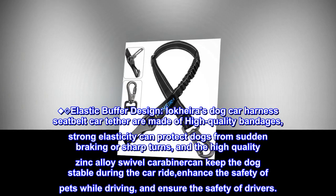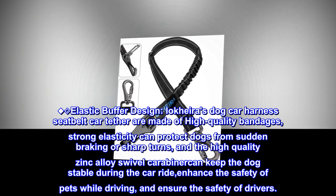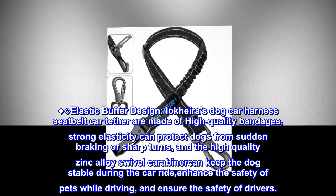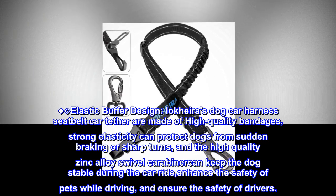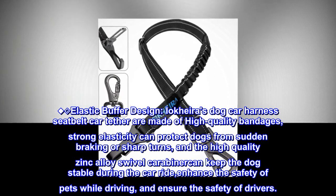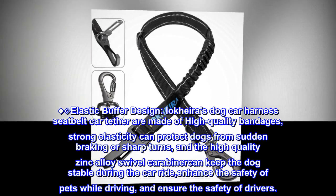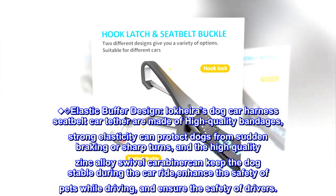Elastic buffer design. IOCARA's dog car harness seat belt car tether is made of high-quality bandages. Strong elasticity can protect dogs from sudden braking or sharp turns, and the high-quality zinc alloy swivel carabiner can keep the dog stable during the car ride, enhancing the safety of pets while driving and ensuring the safety of drivers.